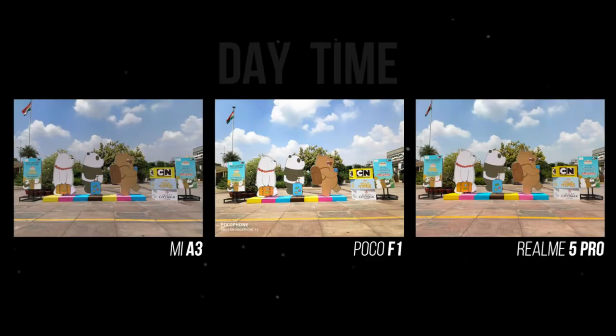We compare these phones in daylight. Now guys, look at the camera in daylight — everything has good performance. The POCO F1 has a little bit less, the other cameras have a little bit more. The Realme 5 Pro performs well in daylight conditions.